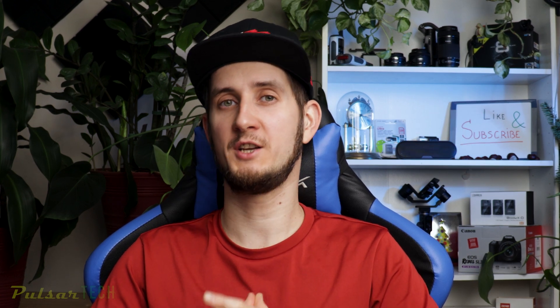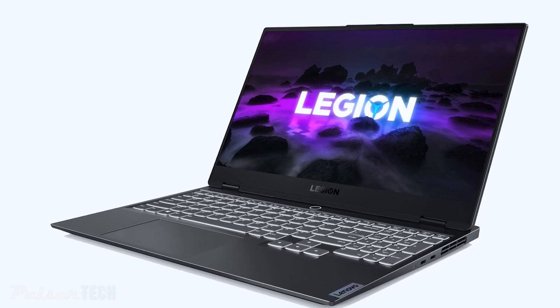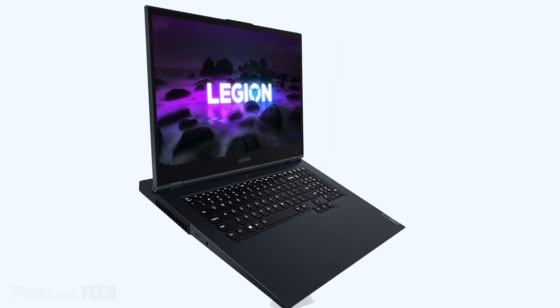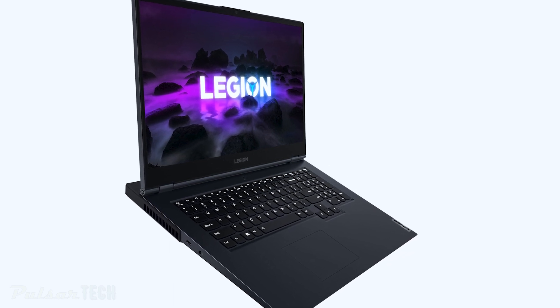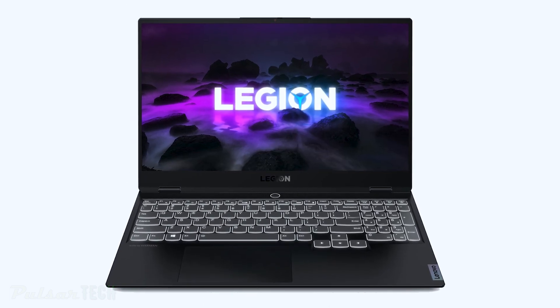Lenovo has shown two gaming laptops, the Legion 7 and Slim 7, joining their lineup in 2021. The Lenovo Legion 7 is the world's first 16-inch Quad HD gaming laptop, featuring a near-edgeless Quad HD display at 2560x1600 with a 16:10 aspect ratio.